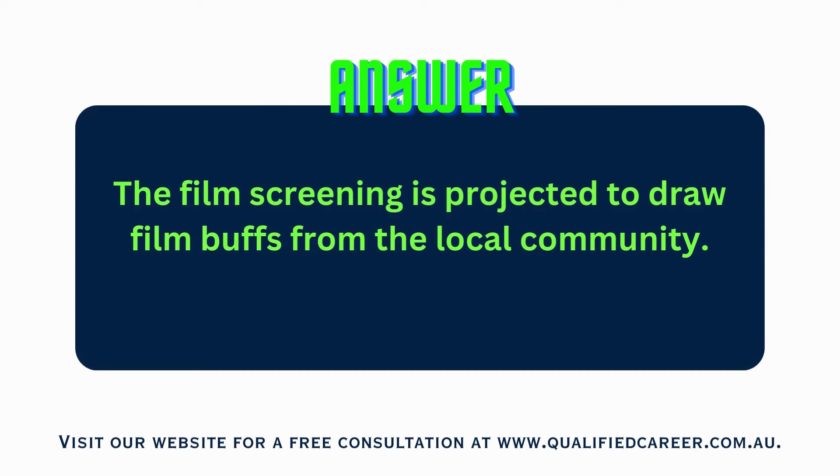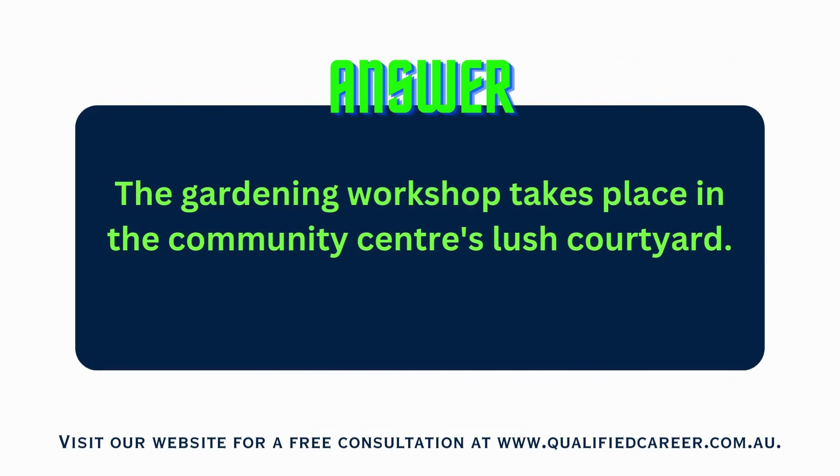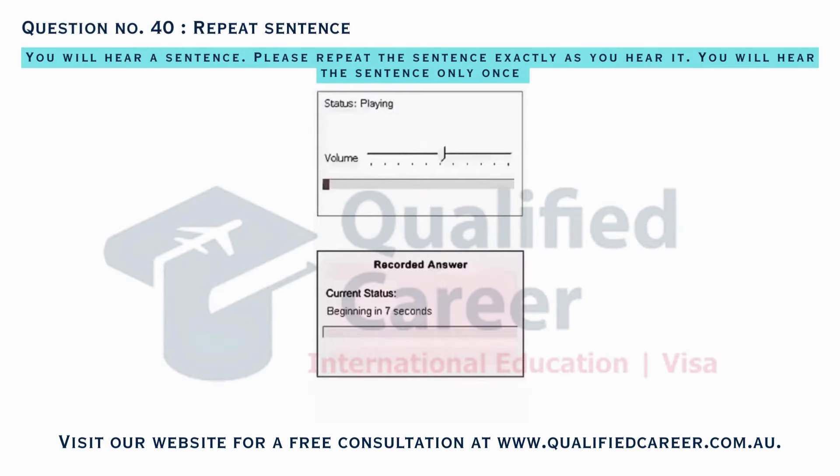The gardening workshop takes place in the community center's Lush Courtyard. The cooking class, set for Thursday, promises to elevate culinary skills.